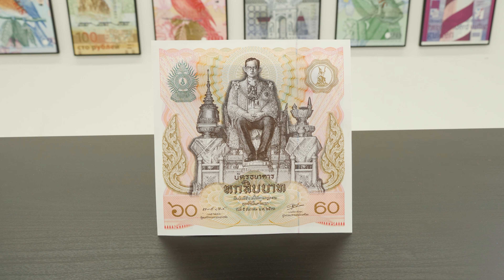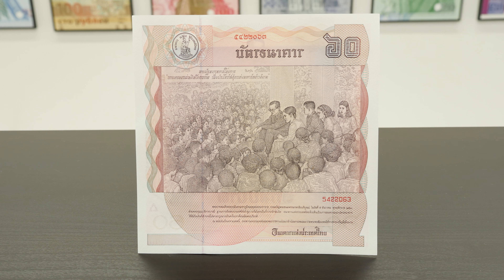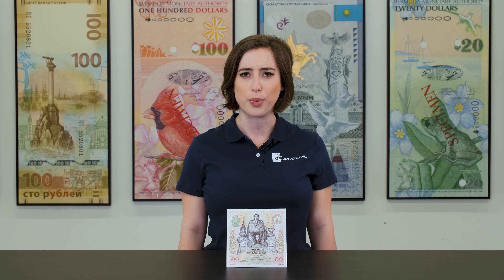Starting off with our fifth pick is Thailand's 60 Baht from 1987, which commemorates King Rama IX's 60th birthday with his likeness on the obverse. The reverse side features the royal family. This banknote is number five on our list for its unusual square shape — it's six and a quarter inches in both width and height.